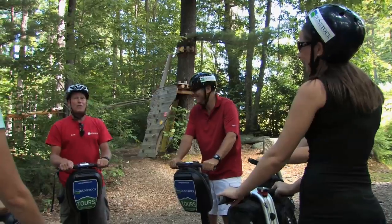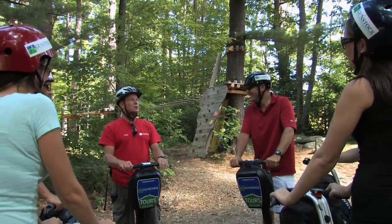The Segway X2 Tour that we added to our summer adventure park was an immediate hit with our customers. In our first year, the tour sold out almost every day, which significantly surpassed our expectations.